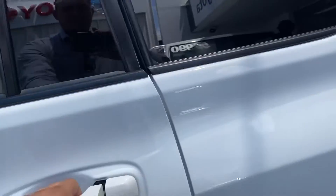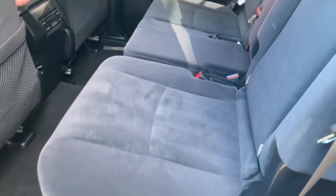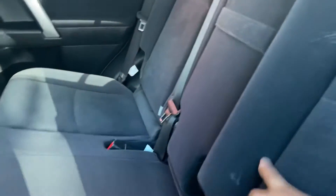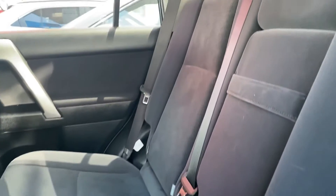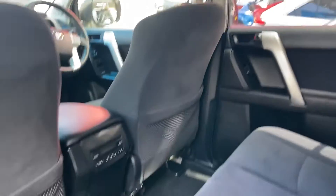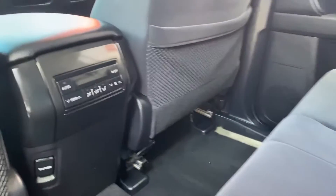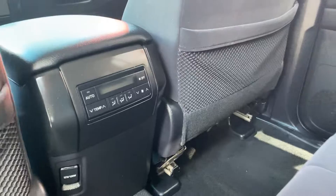Going through to the second row of seats here — there are a couple of marks just on the seats, but other than that everything else seems to be nice and tidy through the back. We do have your air conditioning vent controls for the rear passengers, and as you can see they go the full length.